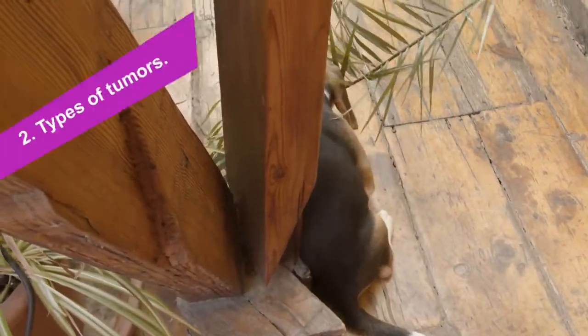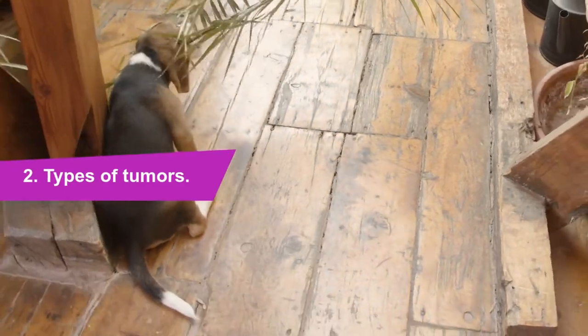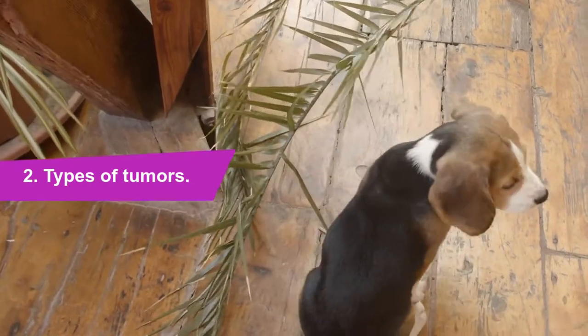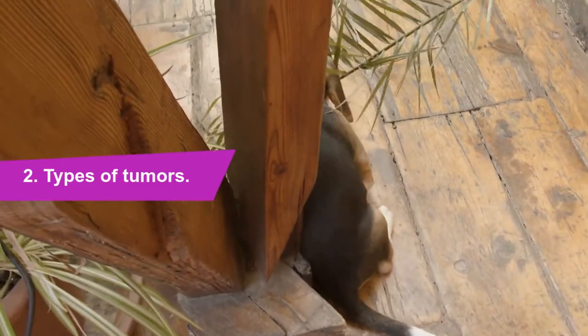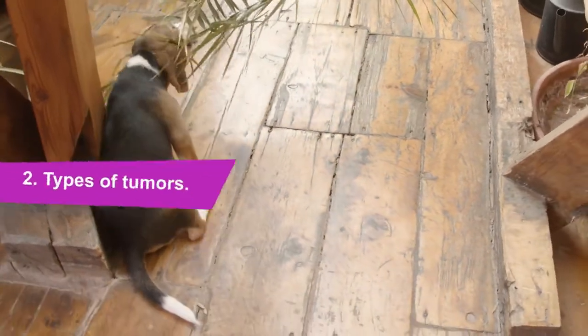Number 2: Types of tumors. Most ear tumors are benign — not cancerous — but only a veterinary professional is qualified to tell the difference. There are several types of ear tumors: cerumen gland tumor, tumor of the inner ear tissue, tumor of the middle ear tissue, tumor of the external ear tissue, and bone tumor.